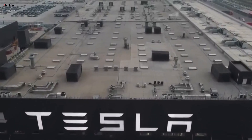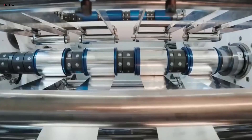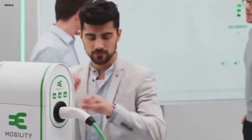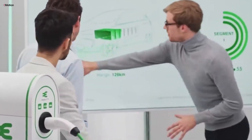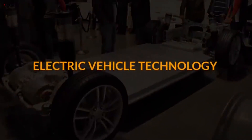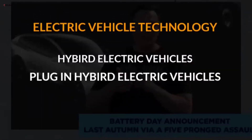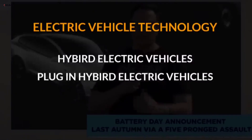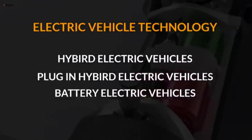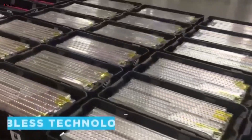This surplus has sparked questions about why used EVs depreciate so quickly, with the battery being a major concern for buyers. Depreciation rates vary across different models and brands. For example, data from sources like CarEdge show that some models, such as the Audi Q4 e-tron and Cadillac Lyriq, are struggling with high inventory levels and slow sales. These vehicles are stacking up on dealership lots, resulting in significant price cuts and incentives to clear out the stock.